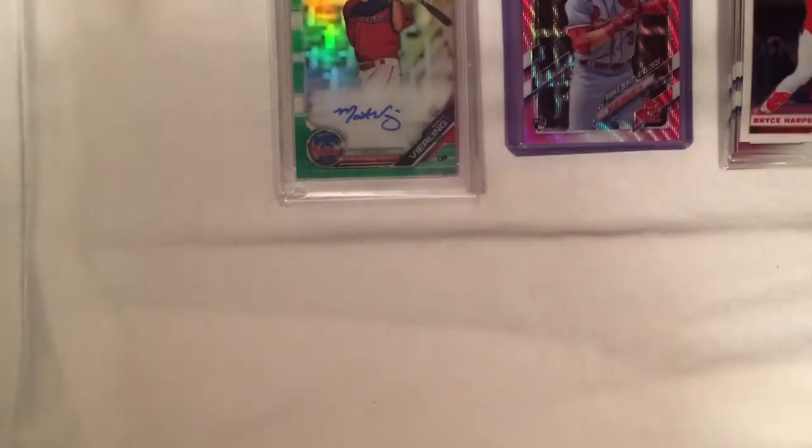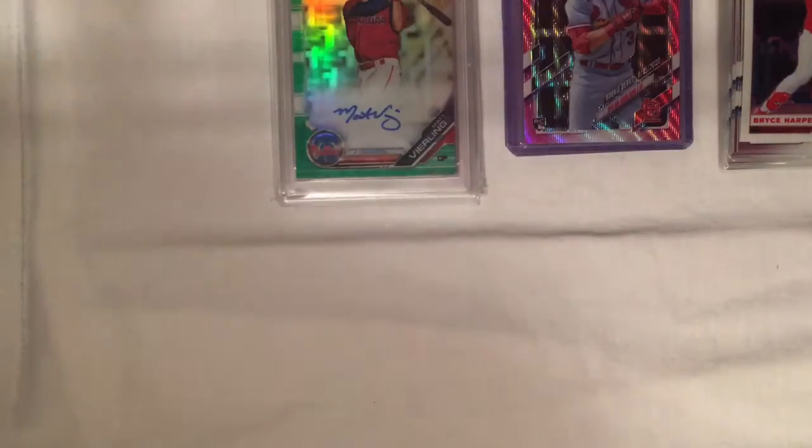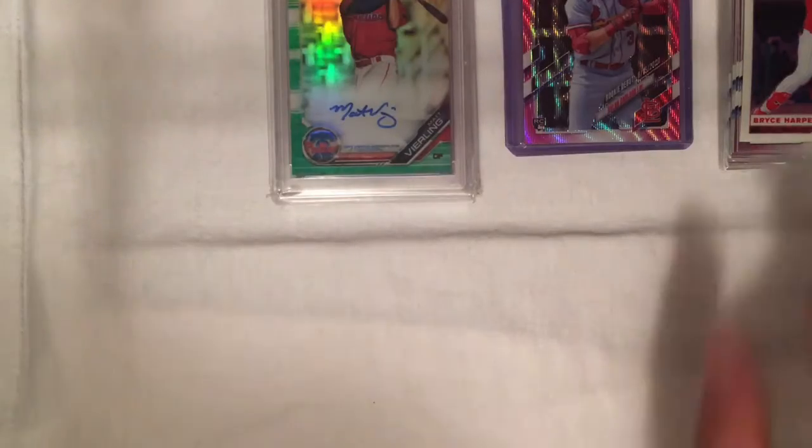Hello everybody, welcome back to another video. Today I am going to be showing you some cards I have received in the mail. A lot of these came from a break and a couple of them I have purchased as well, so I would like to show you guys those.